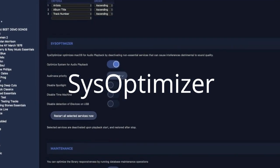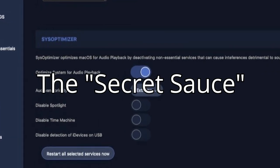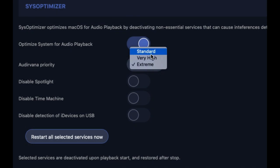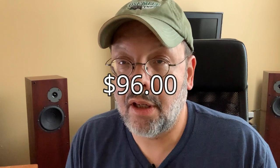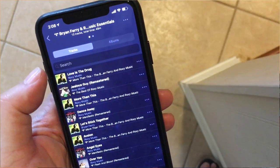SysOptimizer is Audiovana's secret sauce that optimizes your computer's resources for best audio playback. You can select Standard, Very High, or Extreme. You can also use these toggles to disable certain background services. You can try it free for 30 days, and if you like it, you can buy a license for $96. This includes a remote control iOS and Android app, and they'll even throw in 90 days free of Qobuz on top.